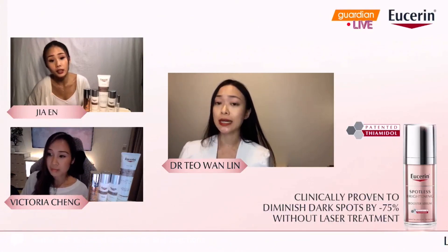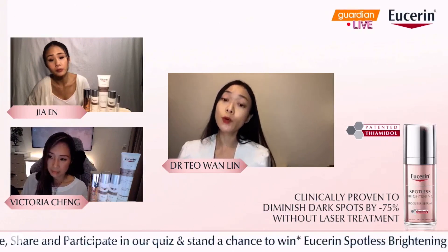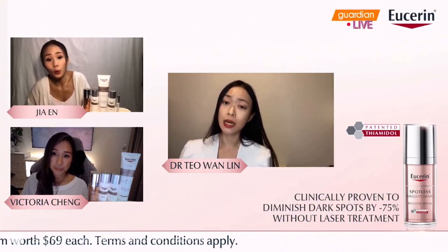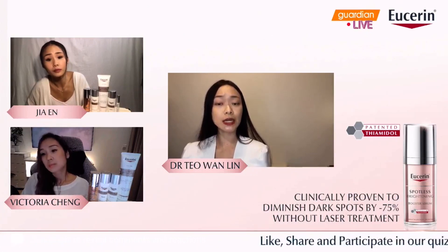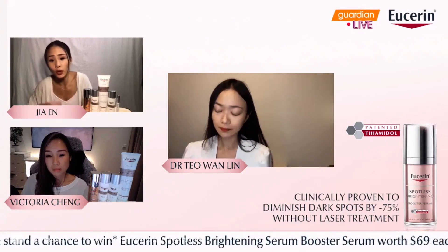patented Tiamidol was the most potent tyrosinase inhibitor amongst 50,000 tested active compounds. In a sense, it's important to recognize that it works directly at the root cause of pigmentation.